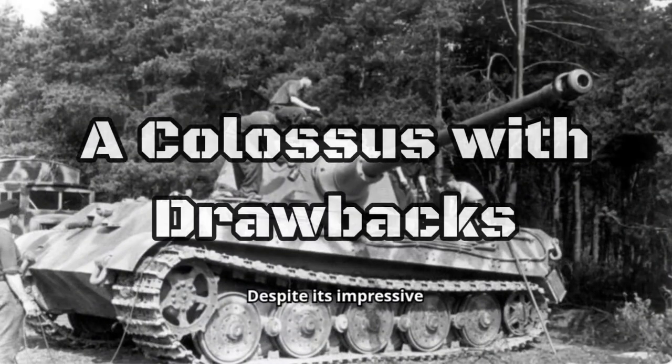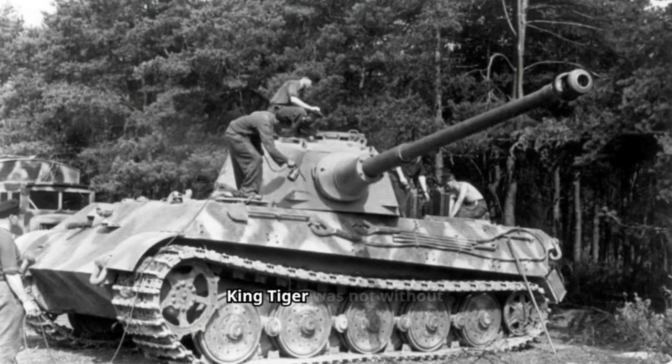Despite its impressive firepower and armor, the King Tiger was not without its flaws. Its immense weight, nearly 70 tons, made it slow and cumbersome. This slow speed hampered its maneuverability and made it an easier target for enemy artillery. Additionally, the complex design and immense weight resulted in mechanical unreliability and high production costs. Furthermore, the King Tiger's size made it difficult to transport, limiting its strategic deployment.